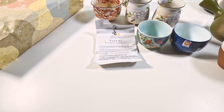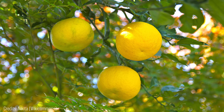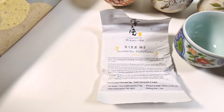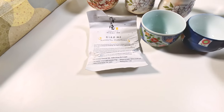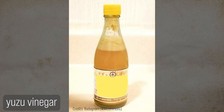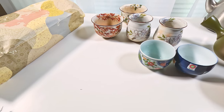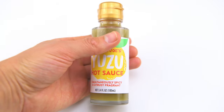Yuzu is a citrus fruit — it's like a lemon but with a different flavor, sort of like a mandarin, but not quite. It's a mix between the two but with a much stronger taste. When we were in Japan, we actually bought a bottle of concentrated yuzu juice and used it with food essentially everywhere. We've seen other yuzu products like a Trader Joe's yuzu dressing, but that had vinegar and other stuff — the one we bought was just plain yuzu.